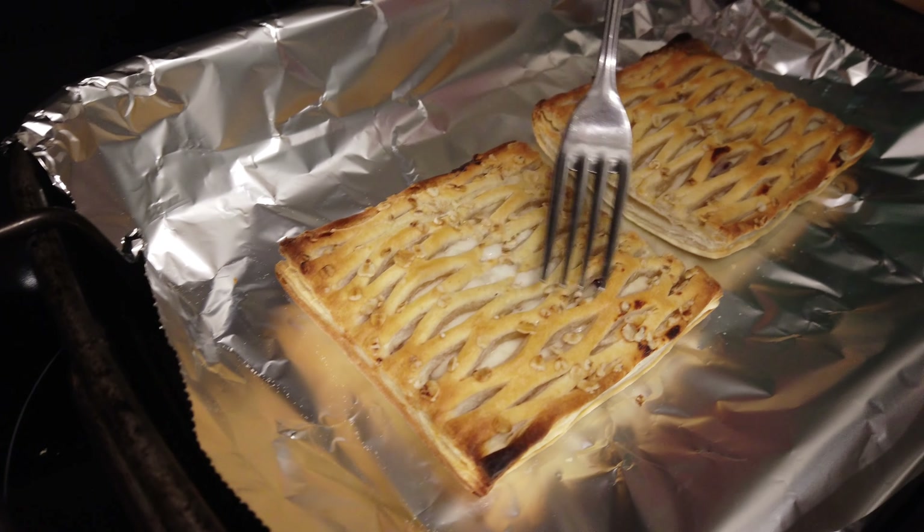Right then, ready? Let's see you cut that open. Ooh, it smells lovely — really nice, lovely and cheesy. That's nice. And like we said, they don't stick to the baking tray or the foil, which is what you want, isn't it?